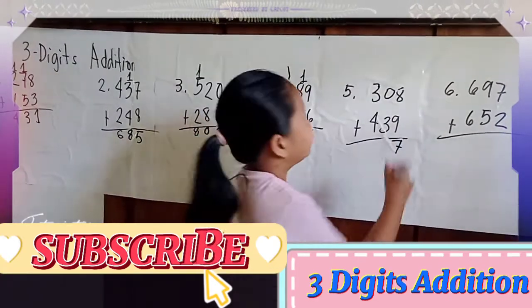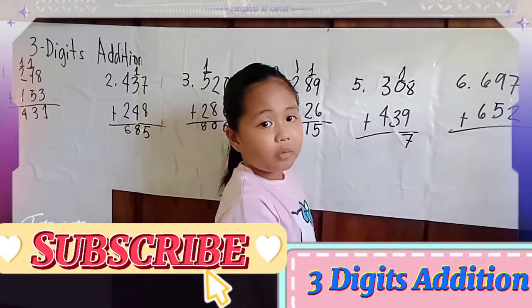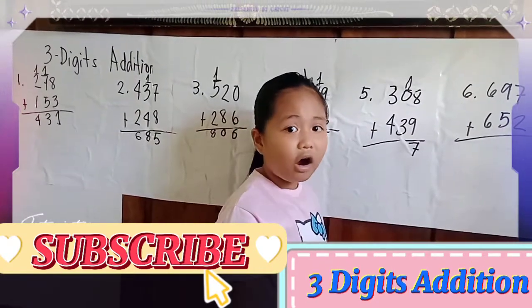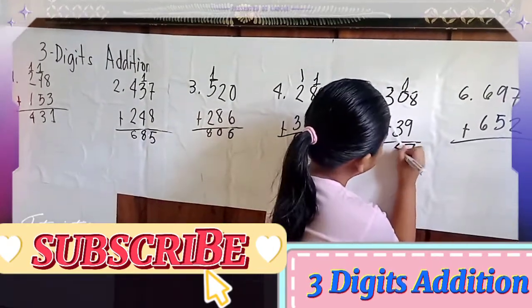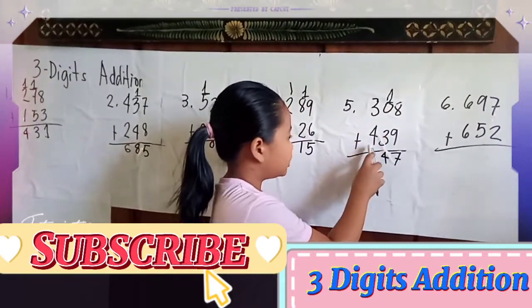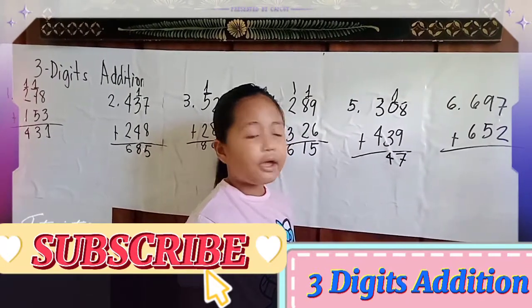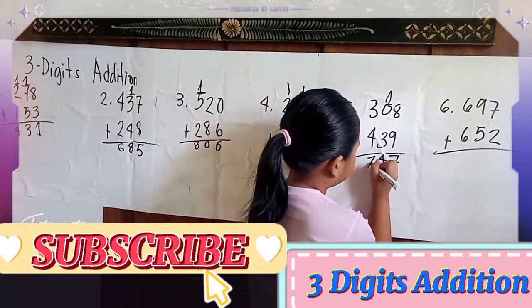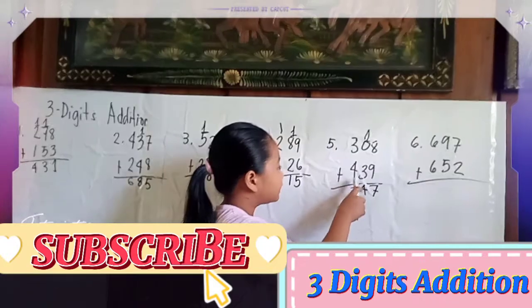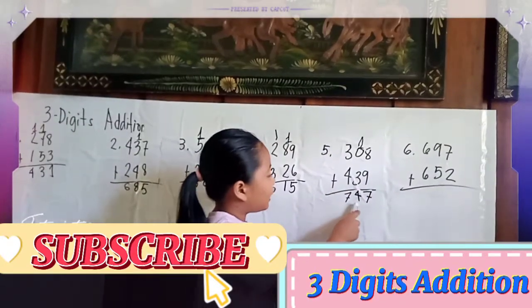Carry 1. Then 1 plus 0 equals 1, plus 3 equals 4. Next, 3 plus 4 equals 7. So the answer of 308 plus 439 equals 747.